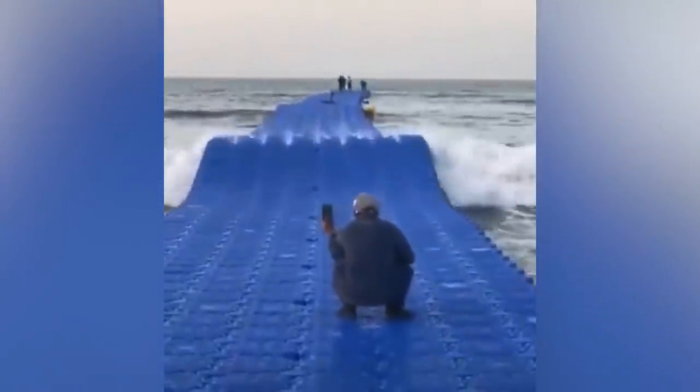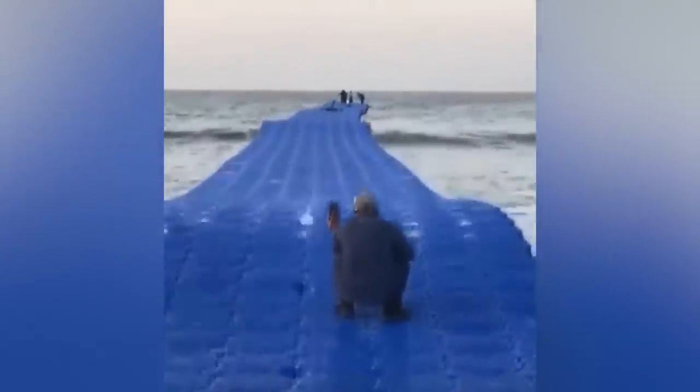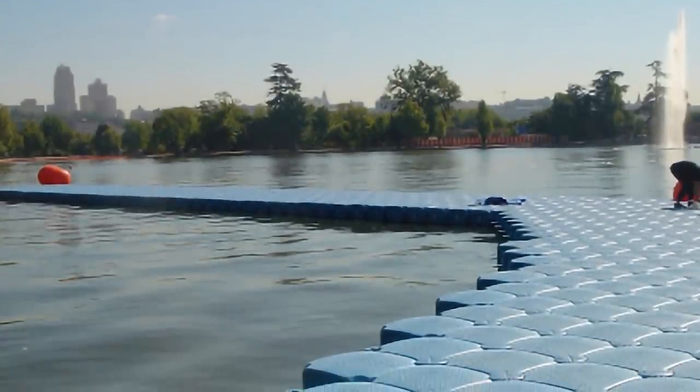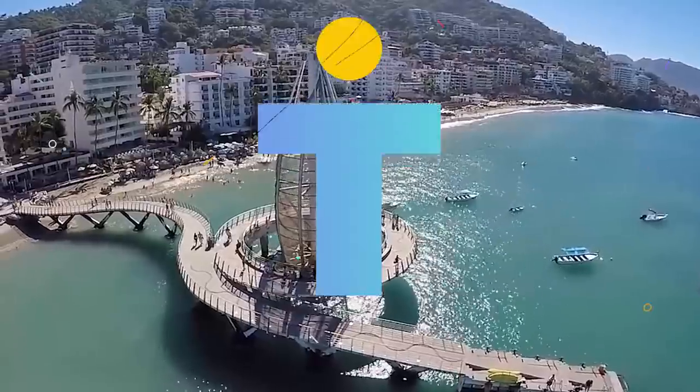This is a future dock that's able to change shape with the waves. It's one of many innovative dock designs that have been created. Let's take a look at the top 15 most incredible docks.